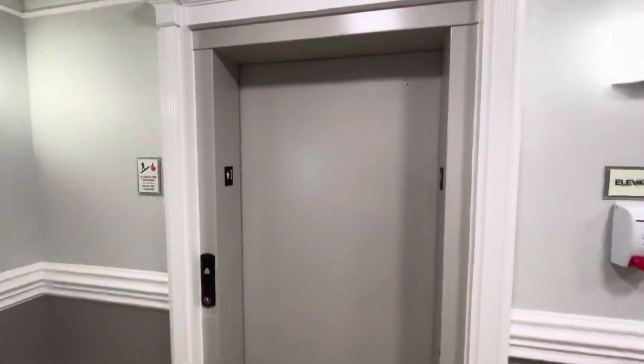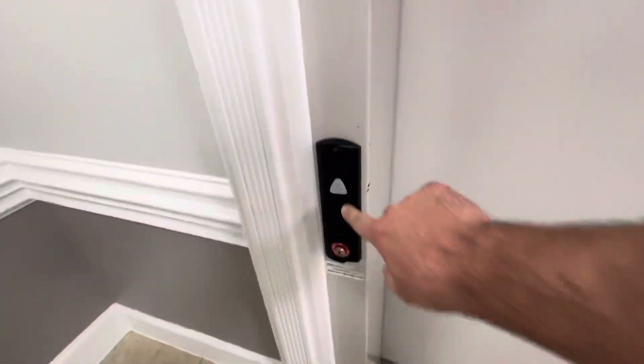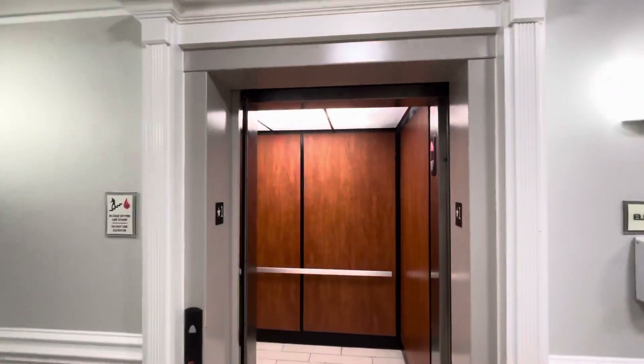All right, this will be the elevator at the La Quinta Inn in Livingston, Texas. Ooh, it opens that way. Just another Schindler HT.